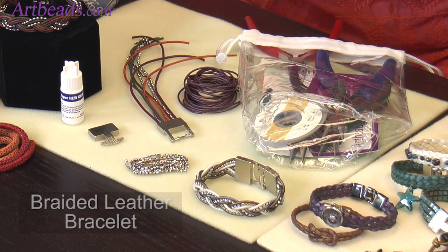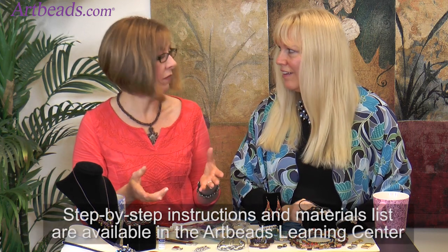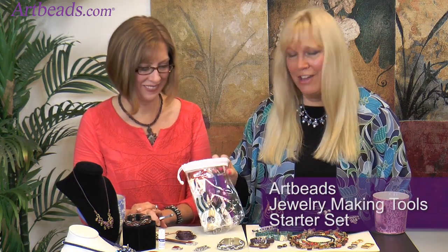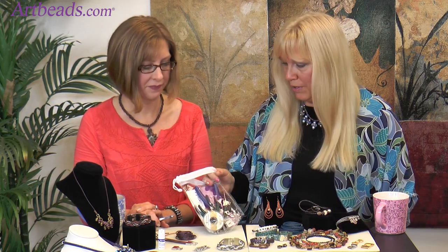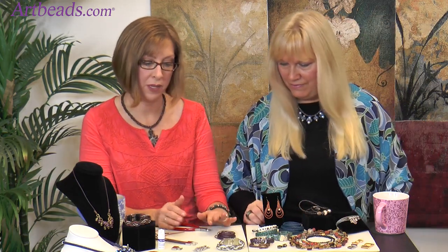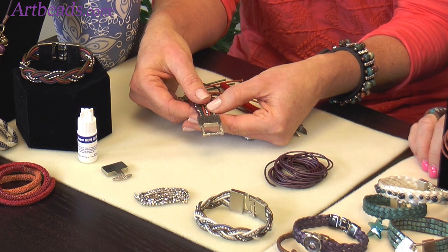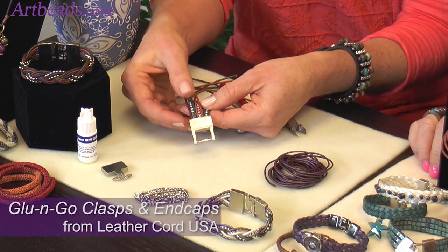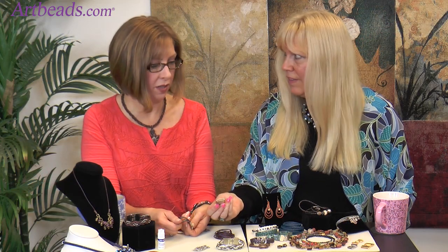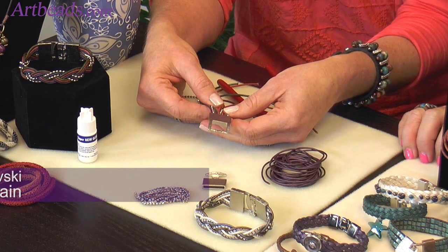I'll show you how to make this bracelet. We're starting with our starter set, which has everything you need for a lot of leather and jewelry projects. This is two millimeter cord — you could also do this with one and a half millimeter, you'd just need more strands. I've already glued my strands in here; the inside of the clasp is hollow so you glue everything in there. I glued in six strands of leather and three strands of tiny cup chains.